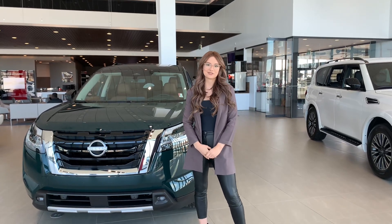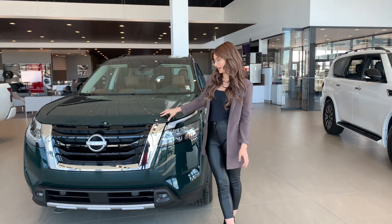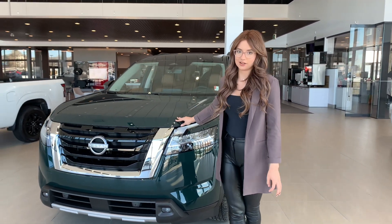Hey guys, my name is Carolyn here at Northside Nissan. This is one of the Pathfinders that we have here — it is the 2023 Pathfinder Platinum.